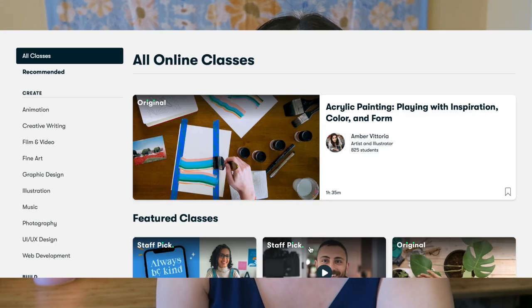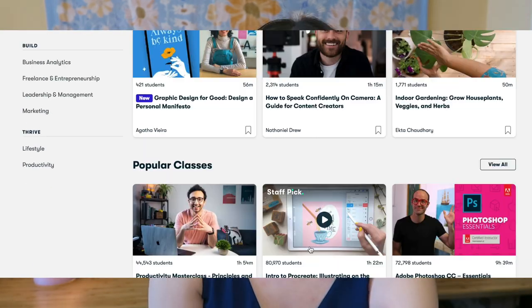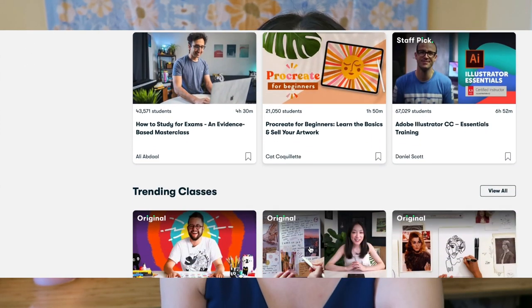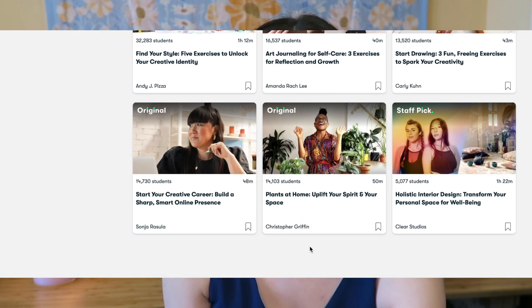If you haven't heard of Skillshare, it is a platform that hosts a number of different courses on a subscription basis. You can subscribe monthly or annually, and once you're a member, you have access to all of the premium and free courses. They do have a free program as well, but the courses are very limited.